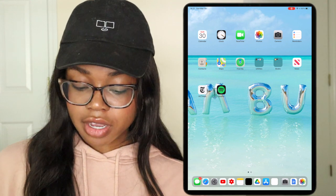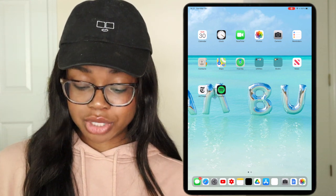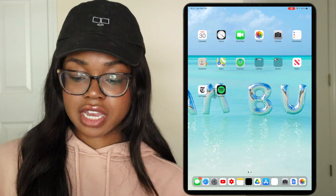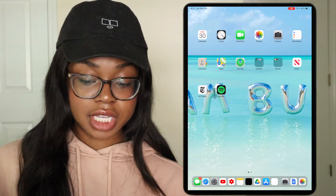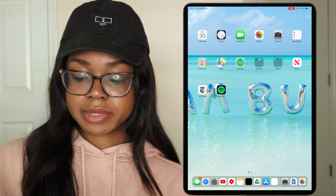I'm pretty much not going to talk through every single app because a lot of these are pretty standard. Top row: calendar, clock, FaceTime, photos, camera, reminders, contacts, maps, find my, and then let's go to utilities. All those apps — standard.